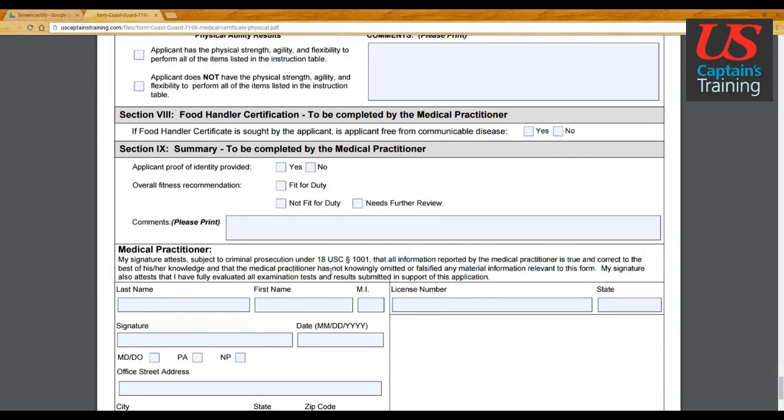All of this is completed by your practitioner. For applicant proof of identity, you can use a passport, a driver's license, a military ID, a TWIC card, or a valid merchant mariner credential.